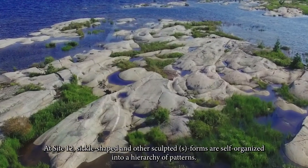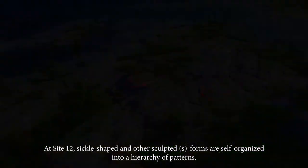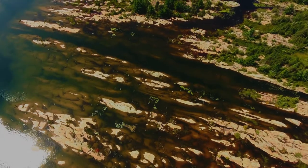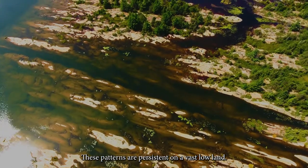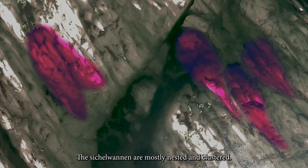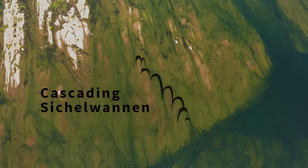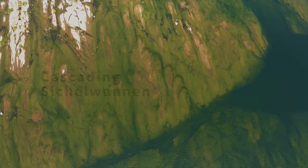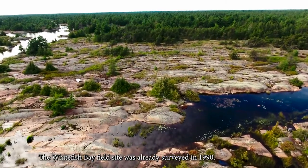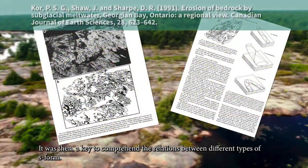At site 12, sickle-shape and other sculpted S-forms are self-organized into a hierarchy of patterns. These patterns are persistent on a vast lowland. The sichelwannen are mostly nested and clustered. The Whitefish Bay field site was already surveyed in 1990, and it was then a key to comprehend the relations between different types of S-forms.